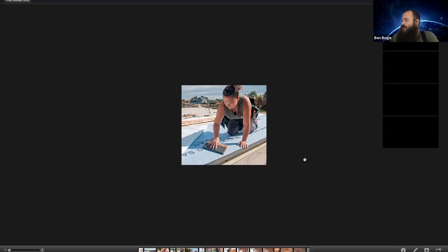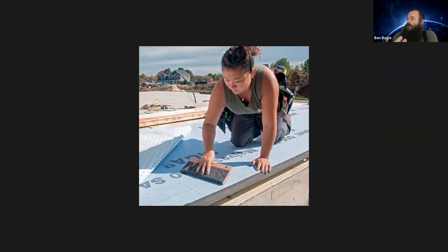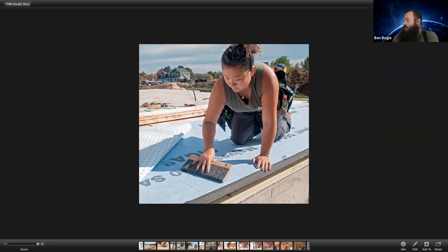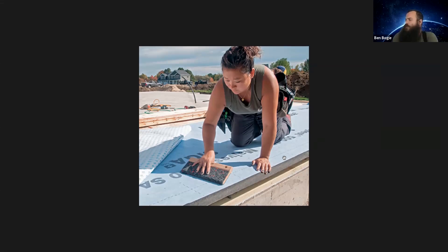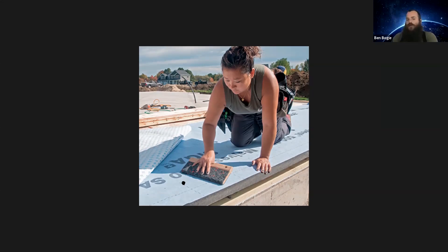On this project we went with a self-adhered membrane. A friend asked why, and in all honesty I like to try new products from manufacturers I trust. This is SIGA Majvest 500 SA — SIGA makes beautiful products, so we gave it a go. Another contributing factor is this site sits in an open field and sees a lot of wind constantly. I was concerned that a mechanically-attached WRB — typical roll-on, staple-up house wrap — would have issues with wind ripping and damage. Yes, it's an additional cost, but we get a really robust control layer with a self-adhered. You're not going to have issues with air leakage or water leakage through it.